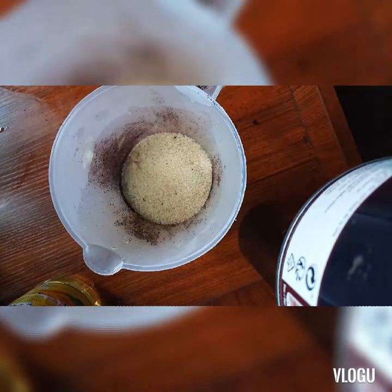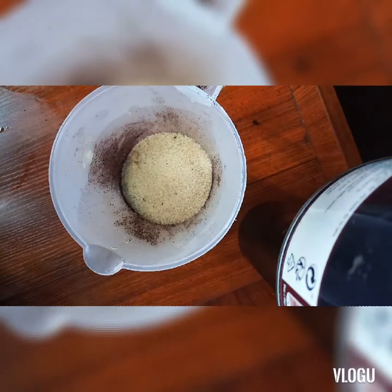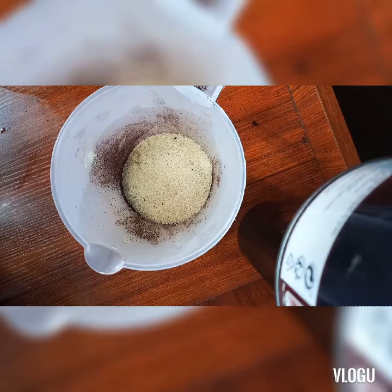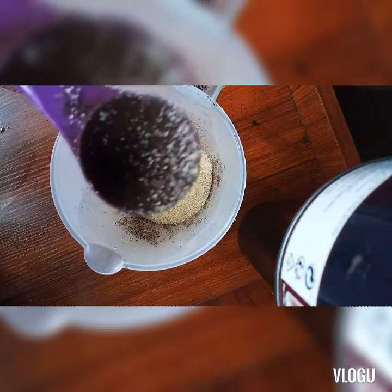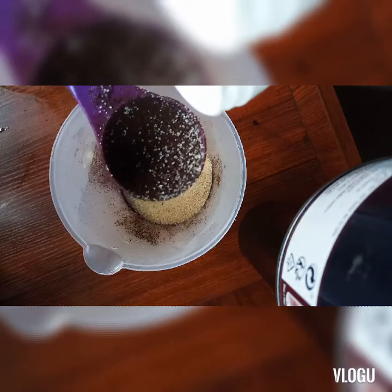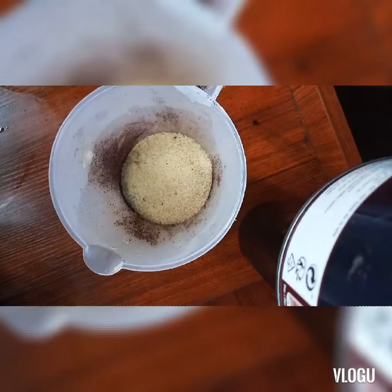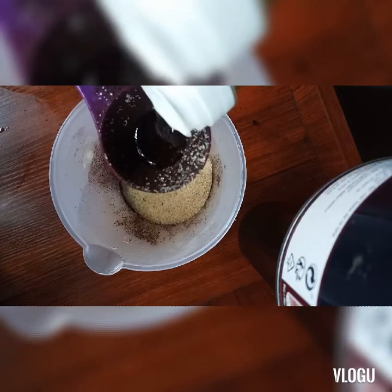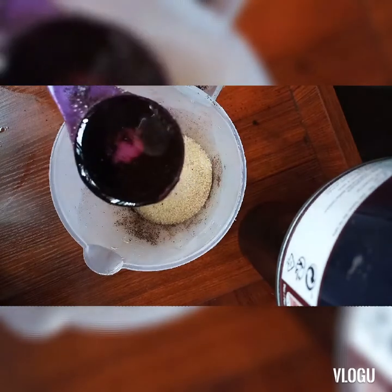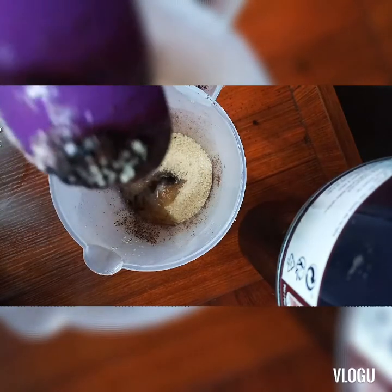Oil — you can use any oil of your choice, but I would recommend coconut, almond, or olive oil. I'm using soybean oil. Soybean oil is very rich in vitamin E and it protects against inflammation.